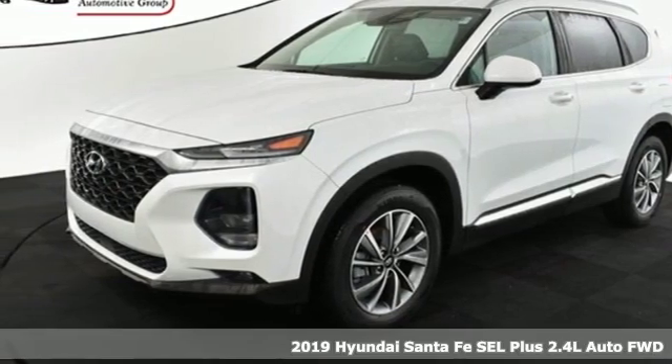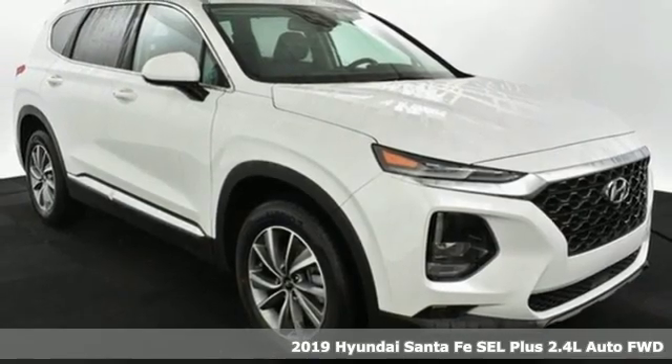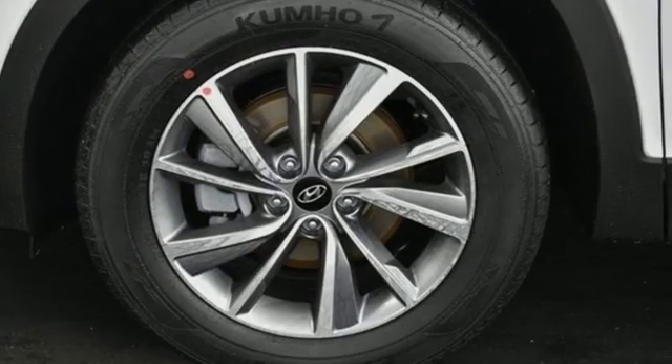Here's a new 2019 Hyundai Santa Fe. Hyundai's attention to detail means a better driving experience for you. It comes with the features you need, and better yet, want.